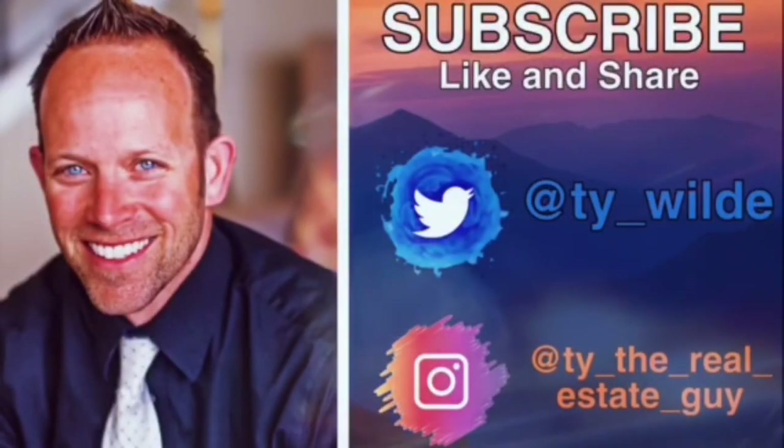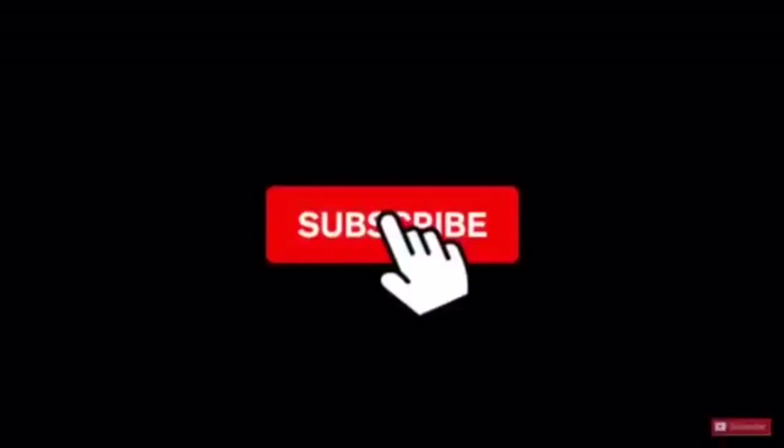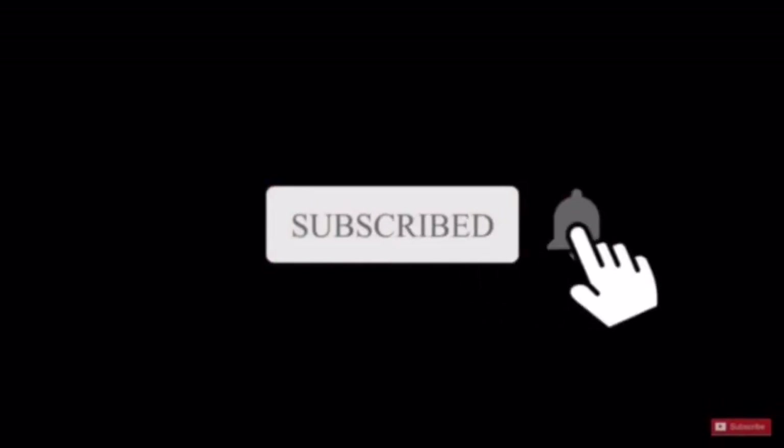Hi, I'm Ty the Real Estate Guy. If you'd like to stay up to date on the latest real estate tips and trends, subscribe to my channel below and ring that little bell to be notified each time I post new videos.